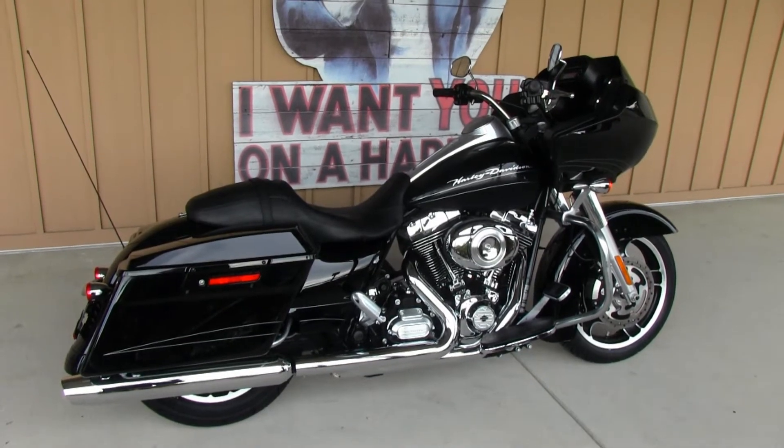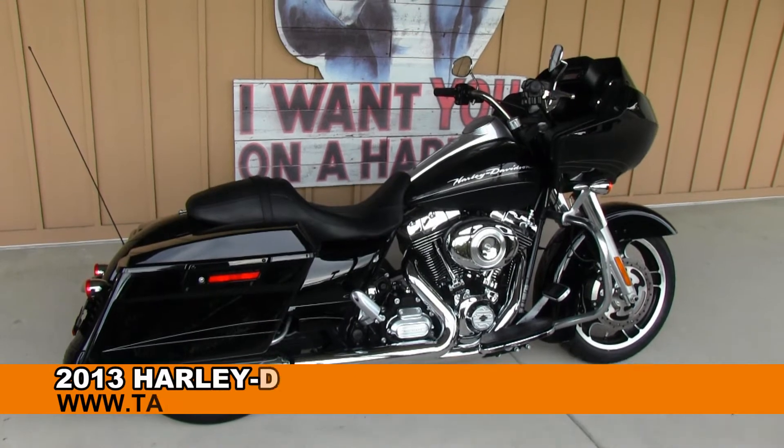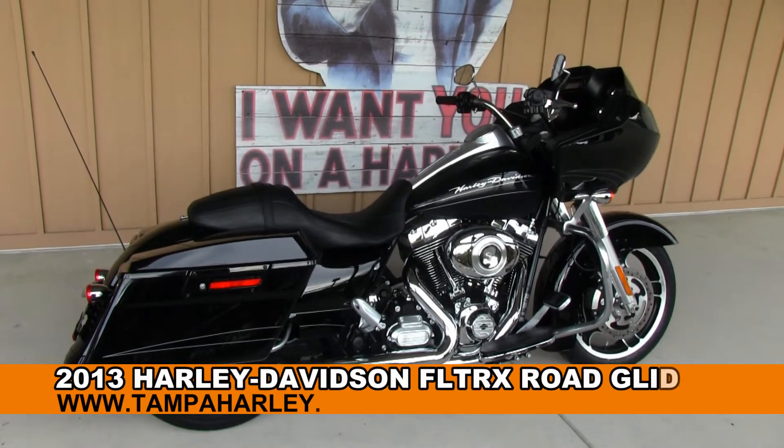Greetings motorcycle enthusiasts from the world famous Brandon Harley-Davidson. Today I have for you this incredible 2013 Road Glide Custom.